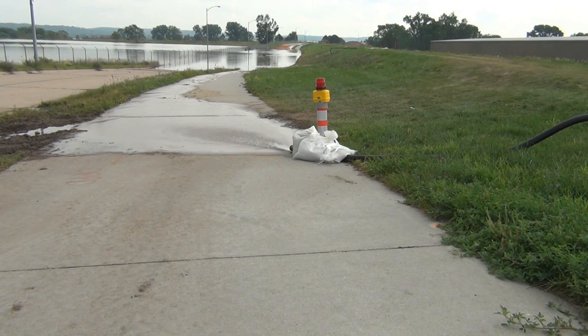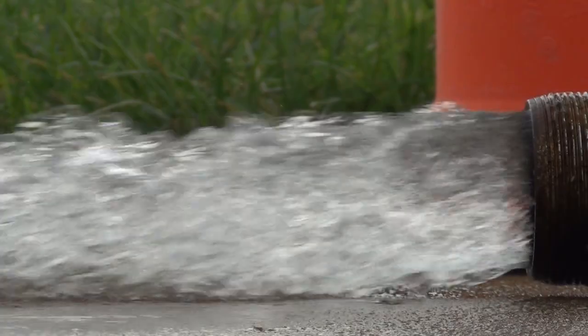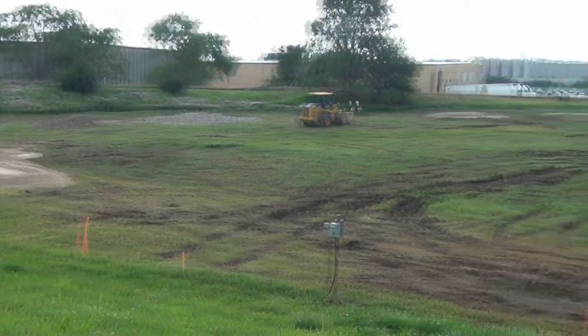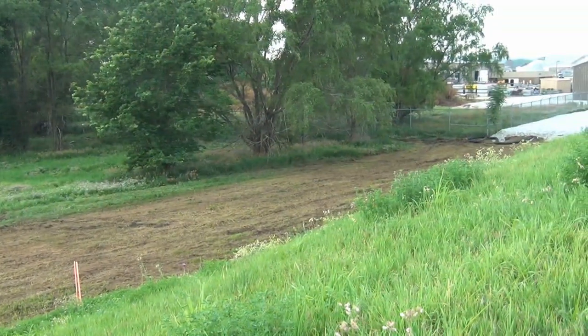In Omaha, Council Bluffs, and Bellevue, there are both types of levees — those constructed with seepage berms and those constructed without them. The Corps has worked with those communities to identify which levees and areas could best benefit from the installation of a new seepage berm or the extension of an old one.